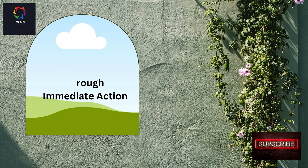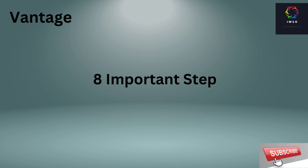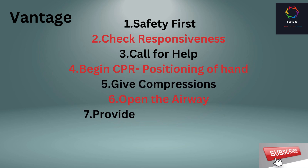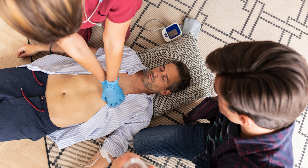CPR, or cardiopulmonary resuscitation, is a vital skill that anyone can learn to provide immediate assistance during cardiac emergencies. We will go over the fundamental steps of CPR and the critical role it plays in sustaining life until professional help arrives. So, let's begin.